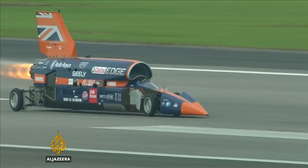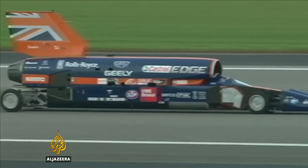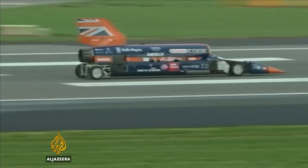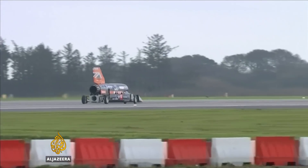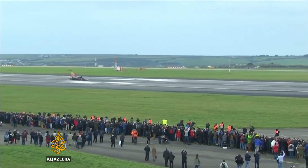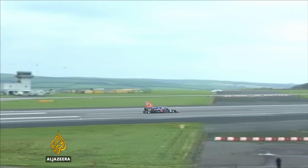The ultimate aim for this team is not only to break that, but reach 1,000 miles per hour, which is over 1,600 kilometers per hour. These tests were kept down to a mere 320 kilometers per hour, below Formula One's top speed — a fifth of what they'll attempt at the next stage in South Africa.